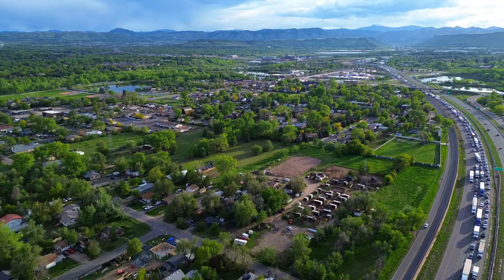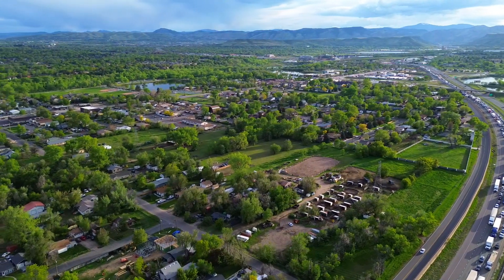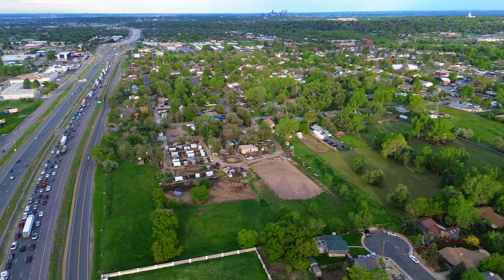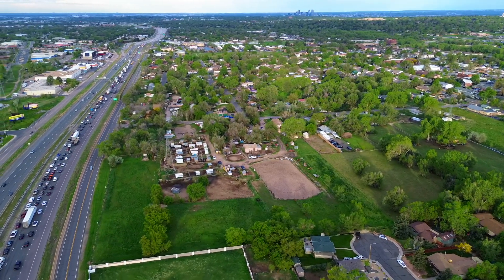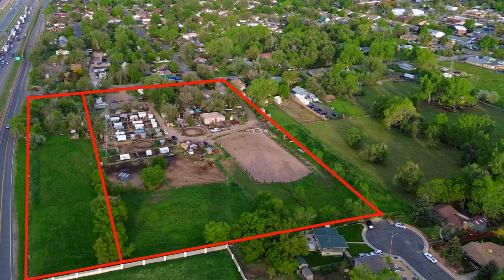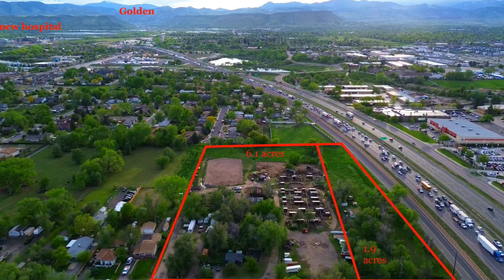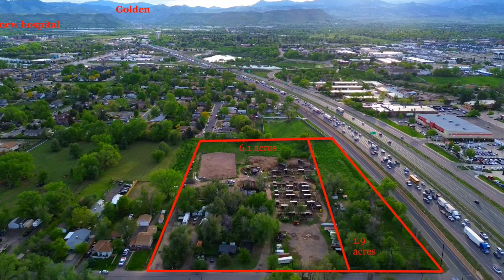Golden Real Estate presents to the market flat agricultural land with priority water in highly desirable West Metro Denver. Located in the city of Wheat Ridge, two parcels can be sold together, totaling eight acres with dual access along the I-70 Frontage Road and Parfit Street.